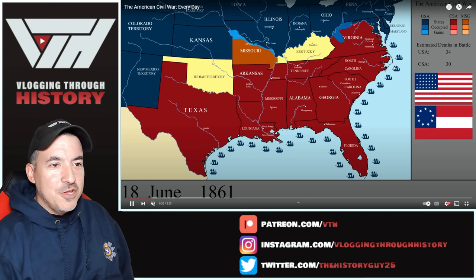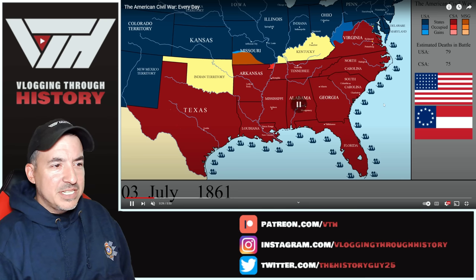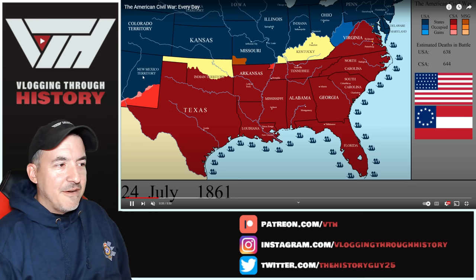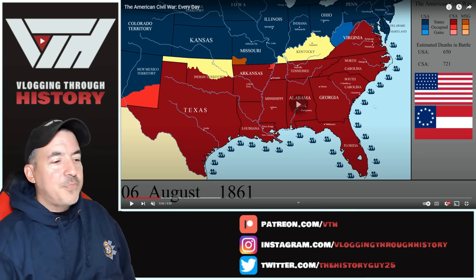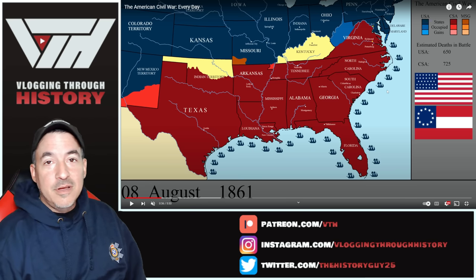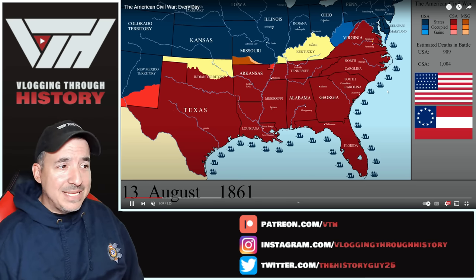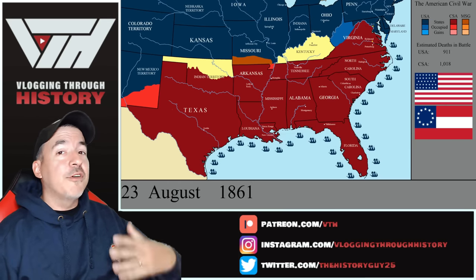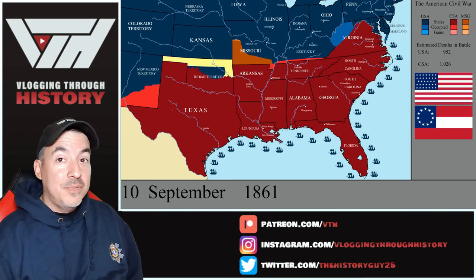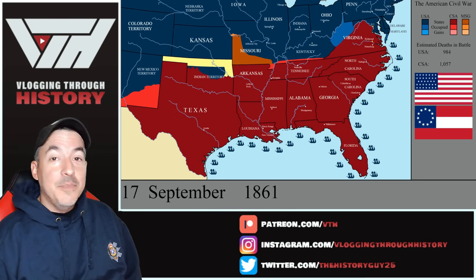You're going to see Maryland completely fall under Union control. Missouri is going to follow suit in the early months of the war. July 21st we're going to have the first Battle of Bull Run, but nothing is really going to change there. You see the Confederates moving into New Mexico territory and taking the southern part of what will be called Oklahoma now. The number of battle deaths are fairly low — the majority coming at First Bull Run. Remember, two-thirds or more of all deaths in the American Civil War happened as a result of disease, which is common in all warfare up to the 20th century.